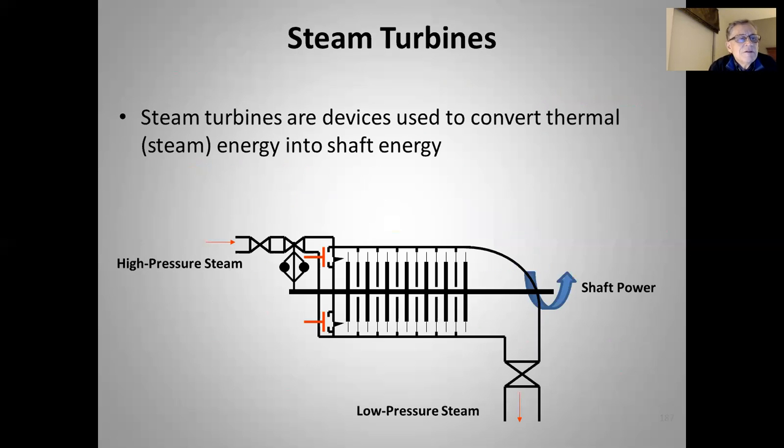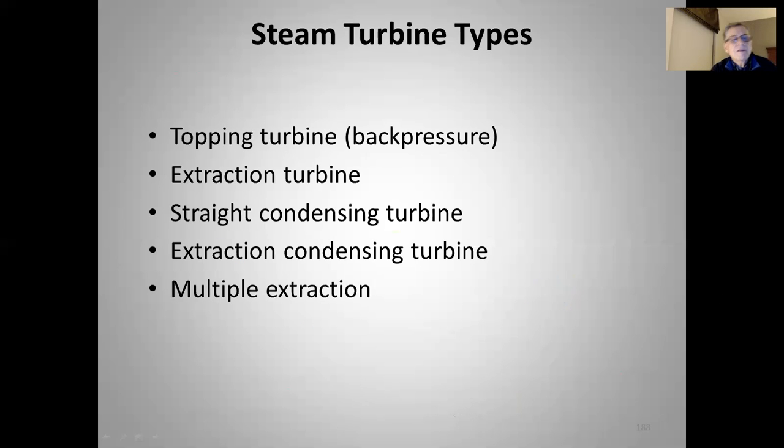Steam turbines are devices used to convert thermal steam energy into shaft energy. High pressure steam comes in through a governor that controls speed and inlet valves. It goes through alternating stationary and rotating blade rows — this would be, say, a six-stage turbine. As steam flows through, these blades are cocked at an angle, which causes a torque on the shaft, making it spin so we can take power out. We exit with low pressure steam.